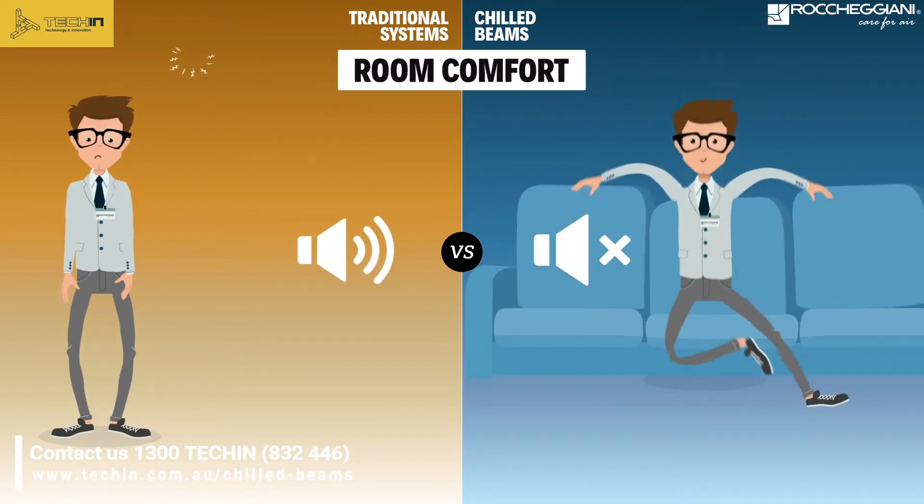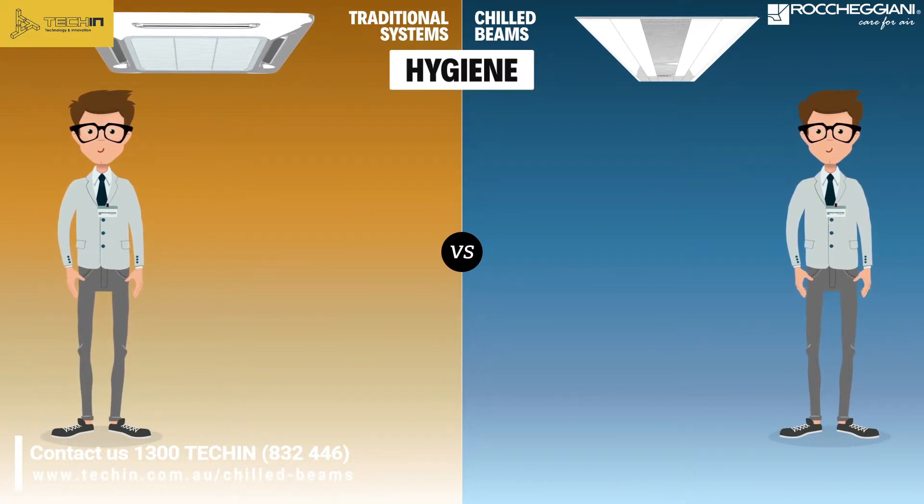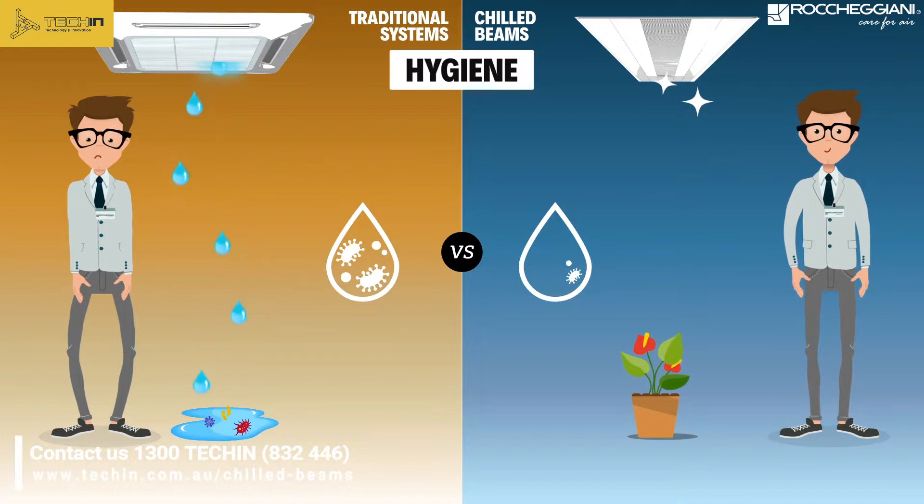Comfort also reaps benefits. No fans, which means no noise. Heat distribution and temperature remain constant in the entire room. The chilled beam is hygienic — unlike traditional systems, no condensation is produced, which avoids mold and bacteria build-up.